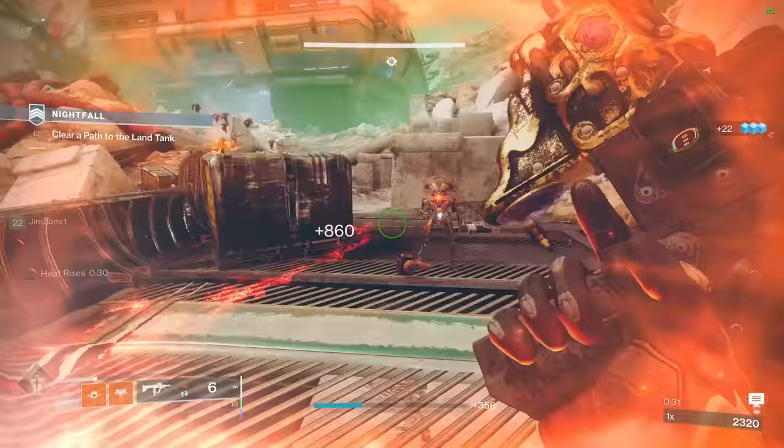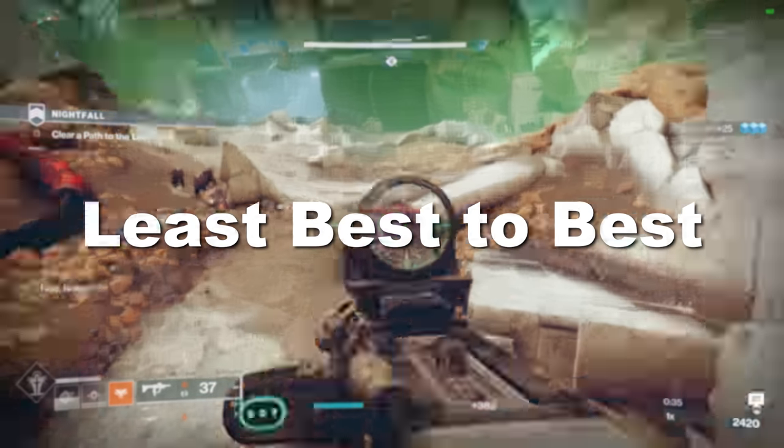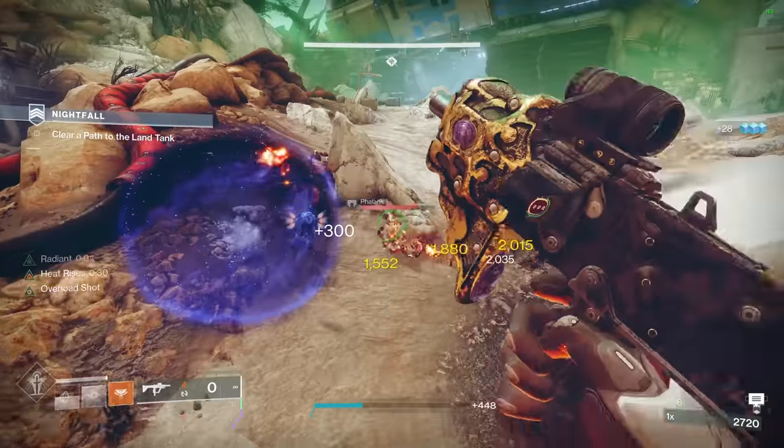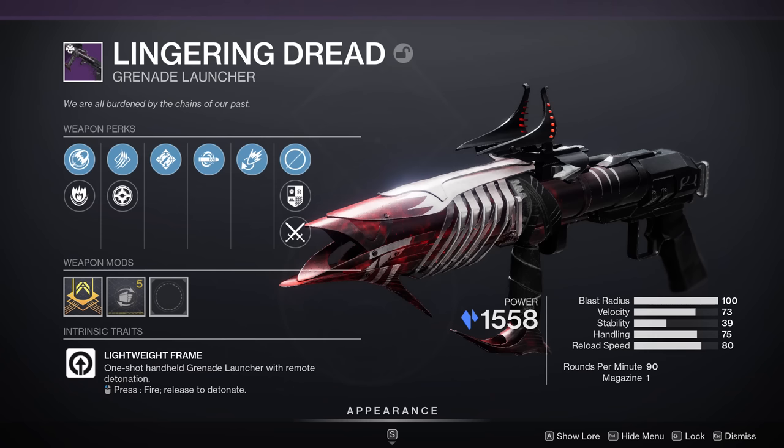Now the order in which I'm going to be going through these weapons isn't worst to best, but more of a least best to best. Every weapon on this list is amazing — just want to get that out of the way. So starting us off, we have Lingering Dread.